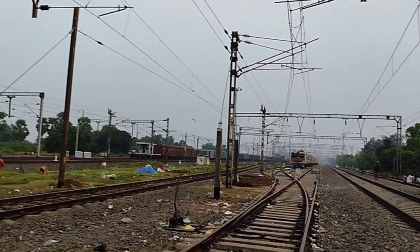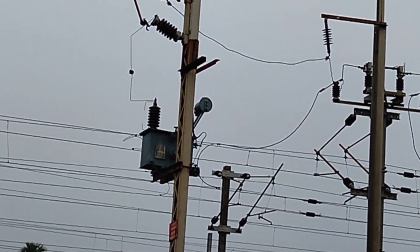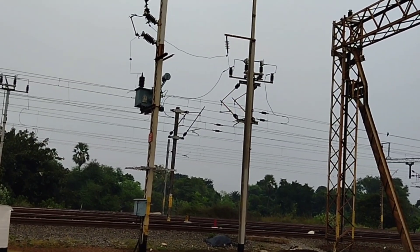Electricity is also produced from coal. You can see coal is transported by rail to the power station — the thermal station — where they produce electricity.